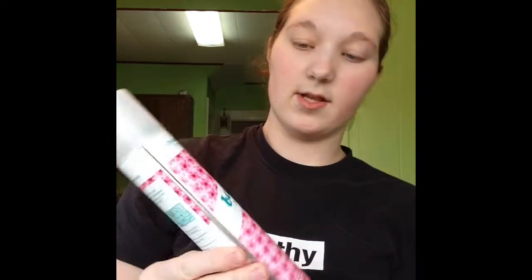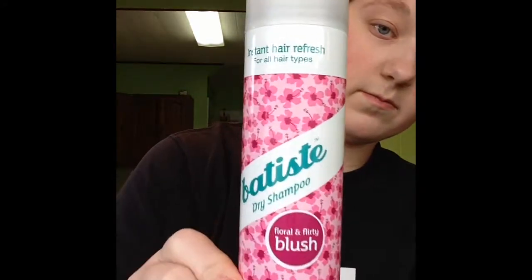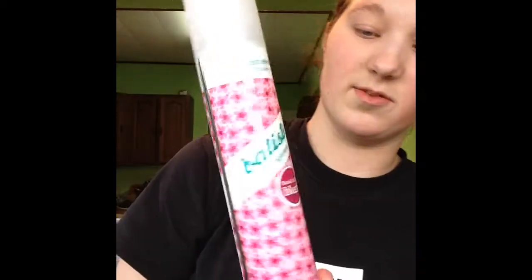This video is going to be like 20 minutes long, but oh well. The next thing is another thing I've heard about on YouTube — it's the Batiste Dry Shampoo in their Floral and Flirty scent. I mean, I have no idea what that actually even means besides just smelling floral. It was really on sale, and I normally wouldn't have bought the original full-on size since this tends to be more of a higher-end brand. I think I saw this from Ingrid. I thought the bottle was really cute too — I'm kind of a sucker for really cute packaging.